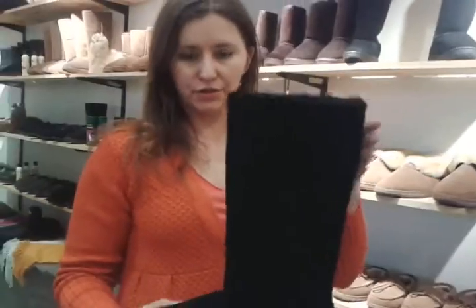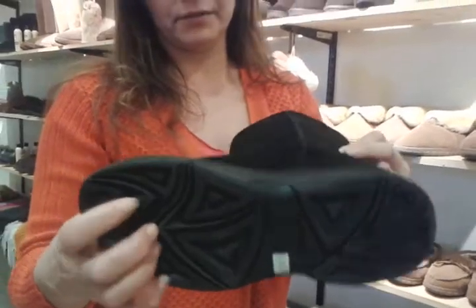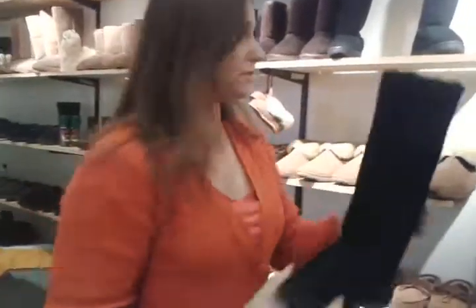And of course, I'm gonna show you our boots. This time of year, you would need them. Check it out — 14 inch. Look at the bottom: if you want to slip, you will have a hard time doing it. Two layers. We have them in black and chestnut.